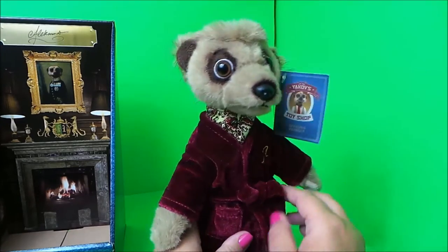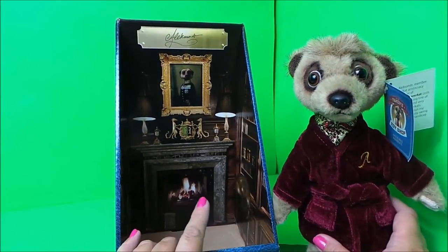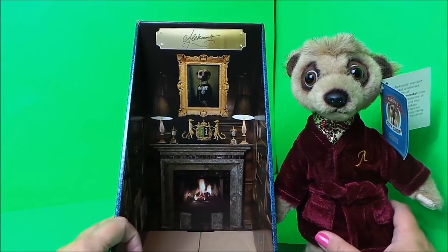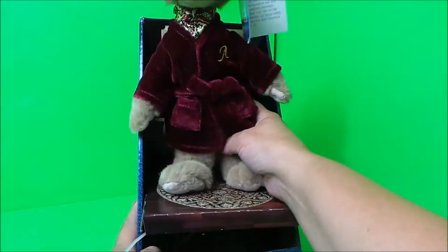So fantastic is he, and it's such a lovely free gift to have. It comes in his little box here. I do particularly like the surroundings — I suppose it's supposed to be his study — and look at that real fire and a picture of one of his ancestors there at the top.